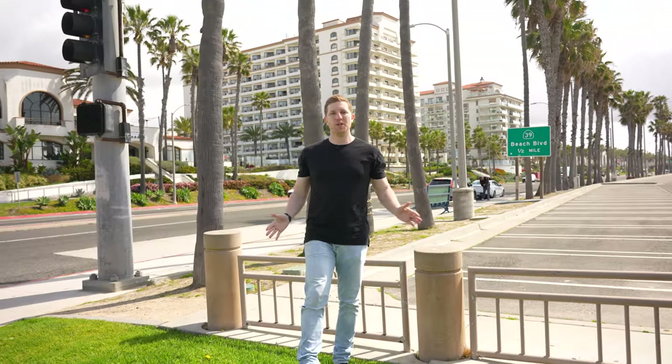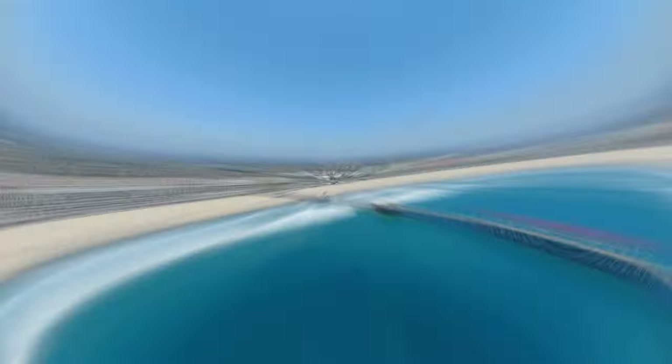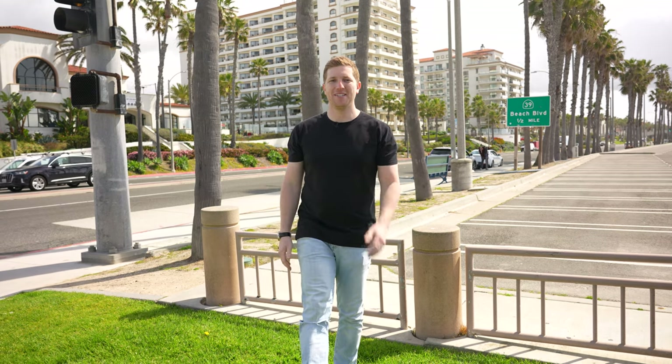Now let's not forget what you're getting for these prices. Huntington Beach isn't just about the homes — it's about the lifestyle. With the stunning beaches, vibrant dining scene, and the iconic pier, living here is like being on a never-ending vacation. Sure, rents might seem a bit high, but the experience is priceless.